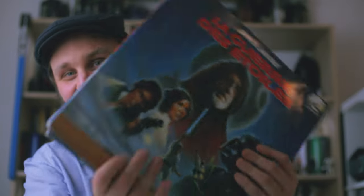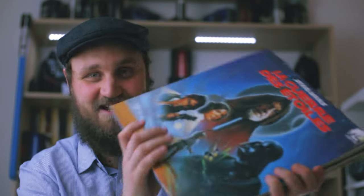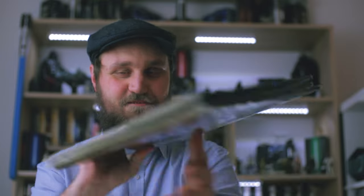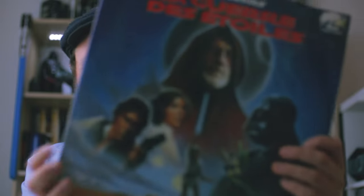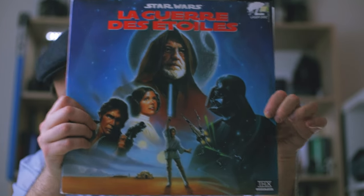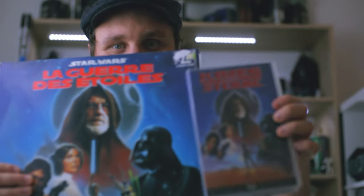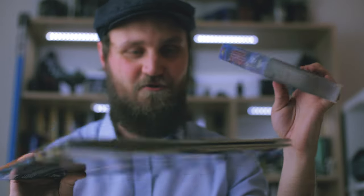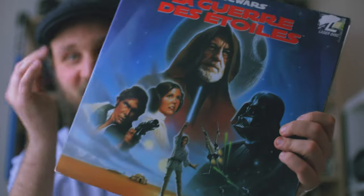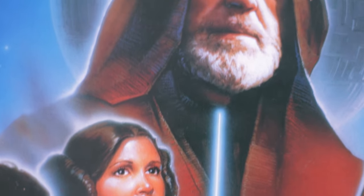You can probably hear in my voice that these are properly heavy because they are all CAV 2-disc editions. What I find so wonderful about these is that compared to the tapes, the colors are really nice, and because they're so big you can really see all the brush strokes on the actual painting. Really beautiful.